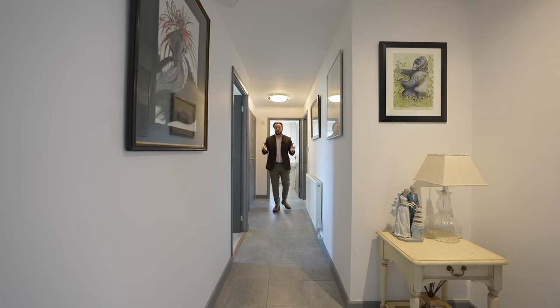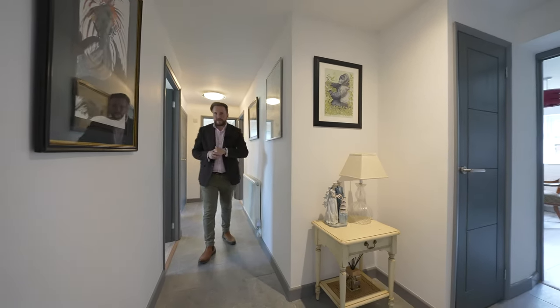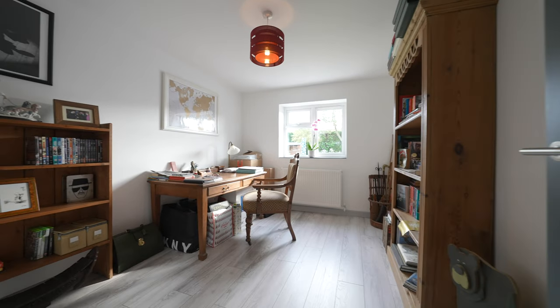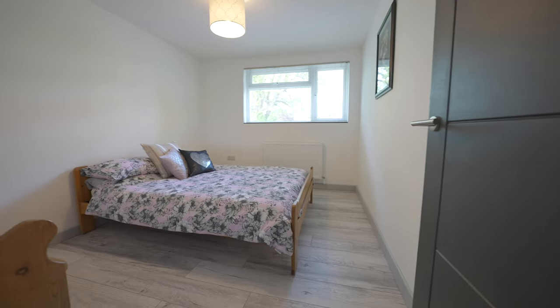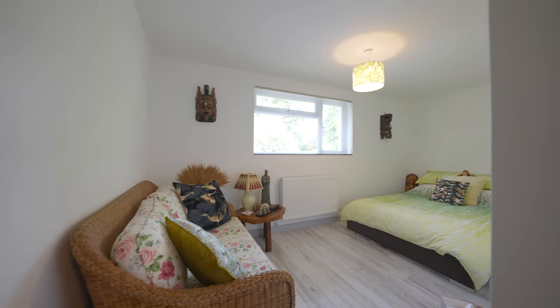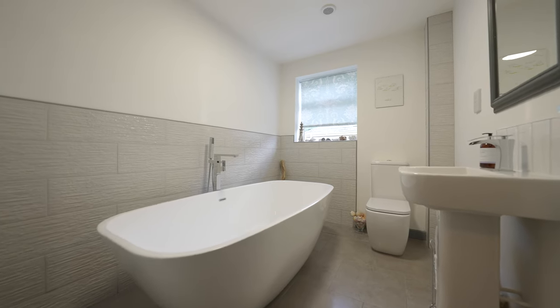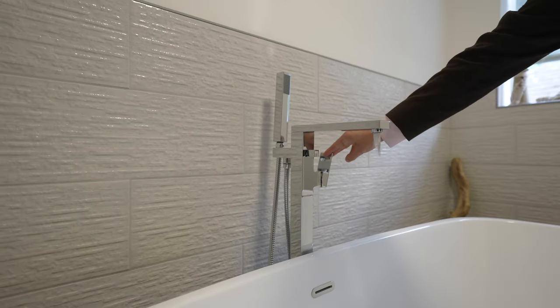This immaculate home is a far cry from the property that was built in the 1950s. There are now four spacious double bedrooms, and this beautiful family bathroom with a centrepiece bath.